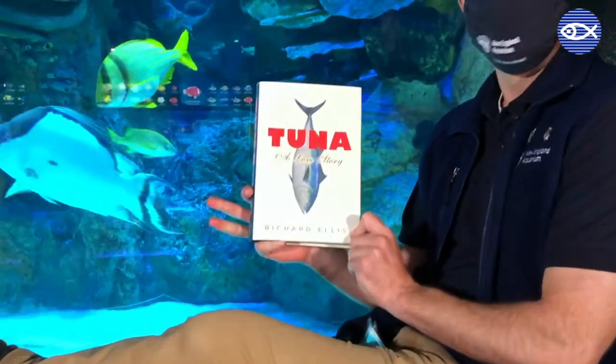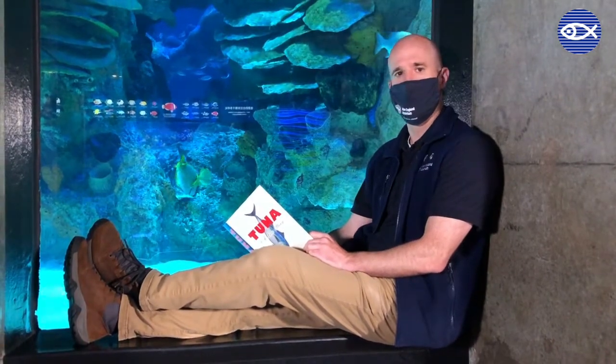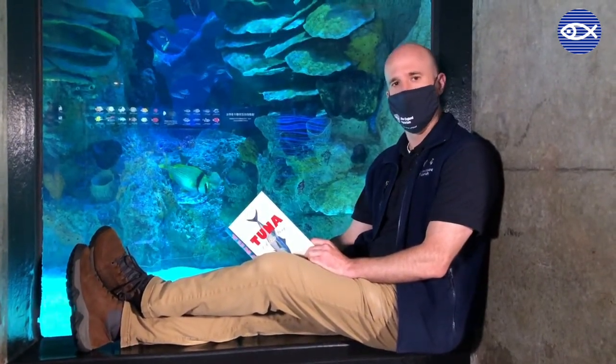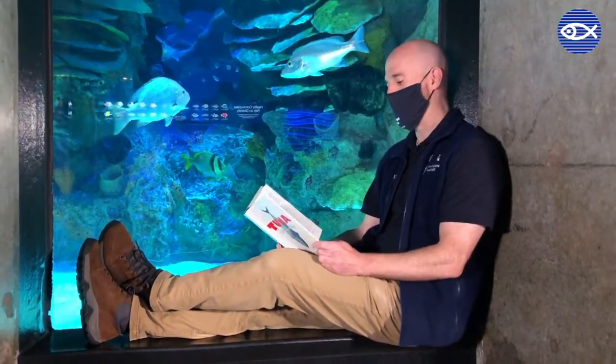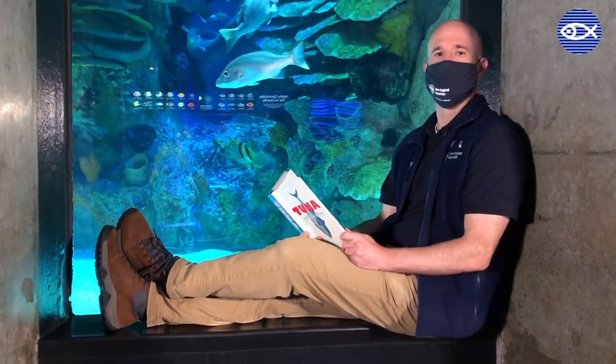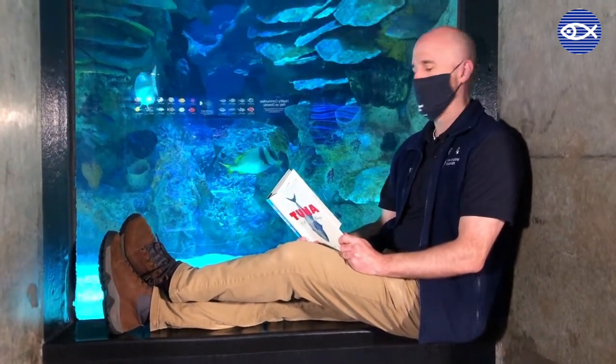Hi friends, Nick here for National Family Literacy Month. I'm going to be reading a short passage from a book titled Tuna: A Love Story by Richard Ellis. I like this book because tuna are a very important fish both in our oceans and for humans as well. A lot of people make their living fishing for species like tuna, and it's one of the most popular types of seafood we eat — not only in the U.S. but all around the globe. So it's important to learn more about tuna and how to protect them. I'm going to read a short passage with a very vivid description of what a tuna is and what it looks like.